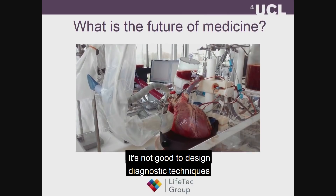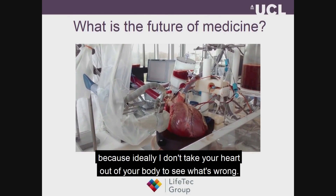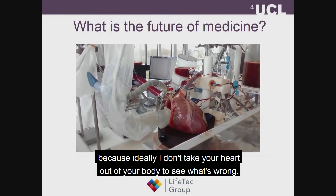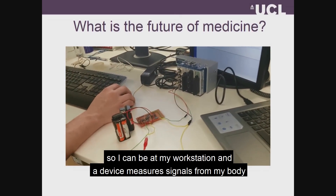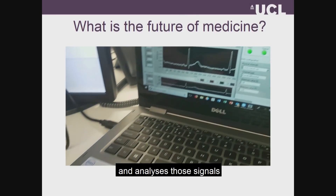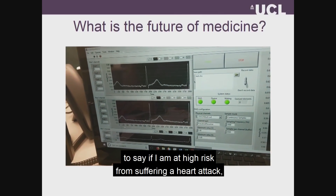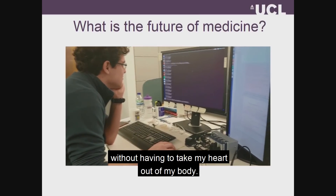But it's not very good to design diagnostic techniques because ideally I don't have to take your heart out of your body to see if your heart is wrong. So hopefully we can do some diagnostic method so I can be at my workstation and a device can be measuring some signals from my body and analyzing those signals to say if I am at high risk of suffering from a heart attack, without having to take my heart out of my body.